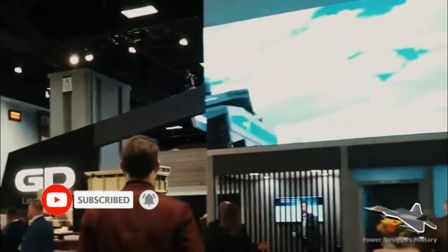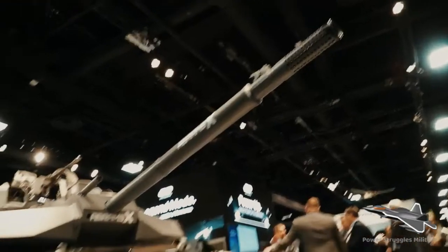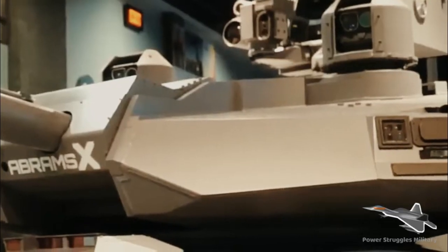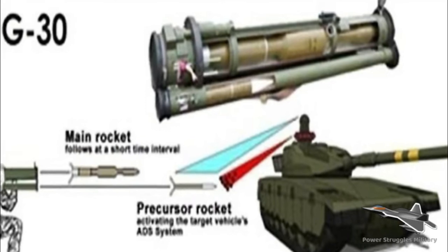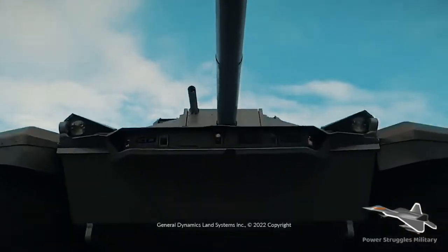The AbramsX technology demonstration includes a completely new armor package to increase protection against anti-tank guided missiles and RPGs (rocket-propelled grenades). This tank is also equipped with the Trophy APS (Active Protection System), which is fully integrated into the turret armor.